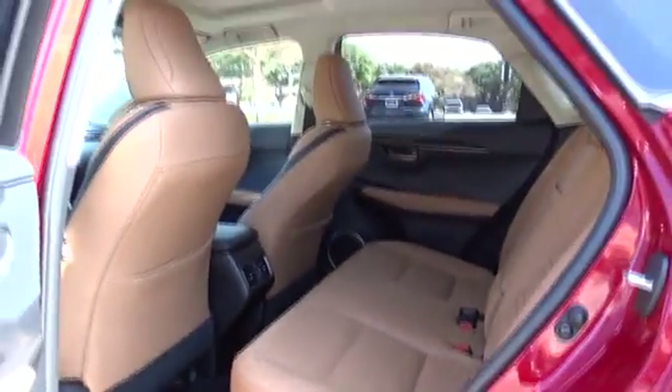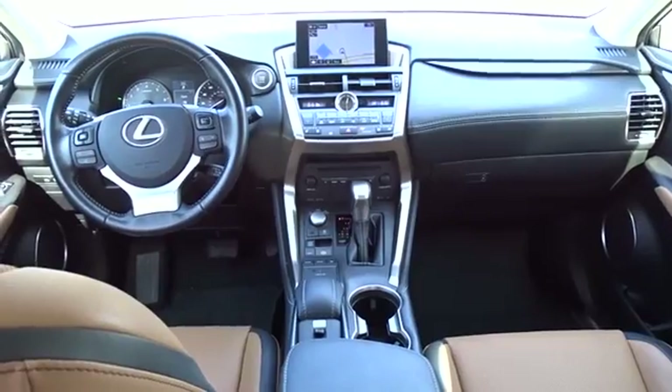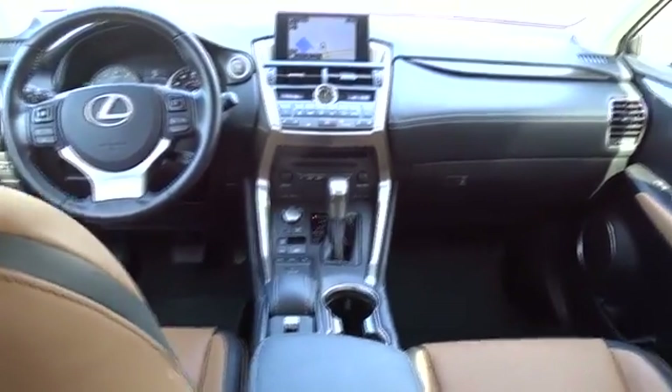Power passenger seat, backup camera, leather wrapped steering wheel, Bluetooth, power steering, adjustable steering wheel, auto dimming rear view mirror, aluminum wheels.